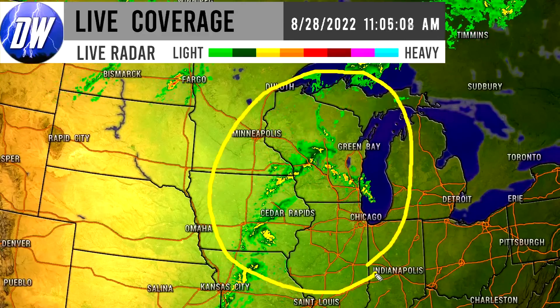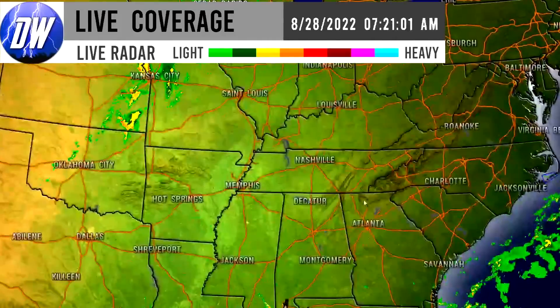As we work our way a little bit further northward towards the upper midwest — Iowa, Wisconsin, Illinois, Minnesota, and the upper peninsula of Michigan — are all dealing with showers and thunderstorms this morning. We already went over that area so we'll just move on.